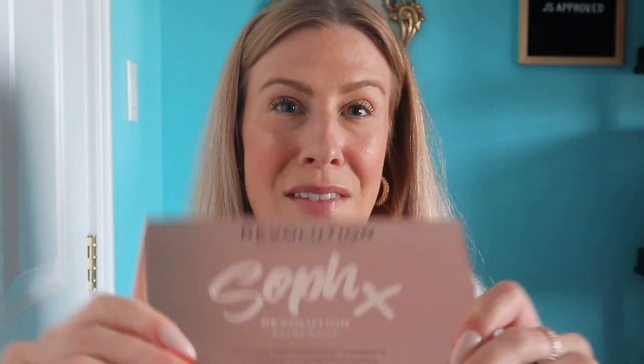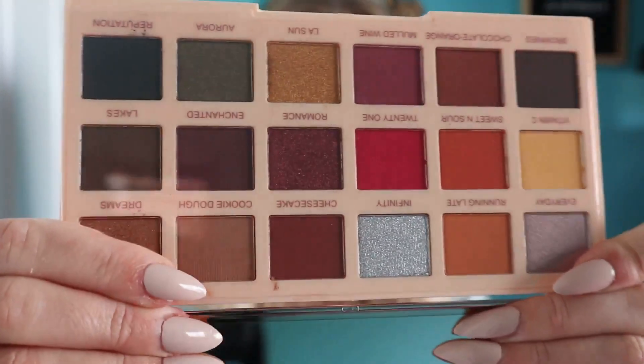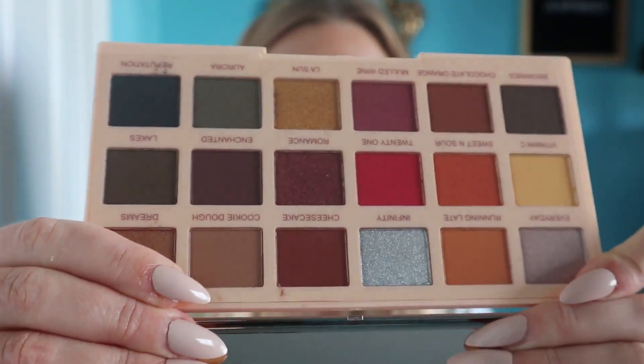Next, I got a Makeup Revolution palette. This was only $7 and also on clearance. This is their collab with Soph X — the Extra Spice palette. I thought this was really beautiful. This is an older palette; I know these have been out for probably at least a year now, and that's why it was $7. But that's such a great deal for a Revolution eyeshadow palette.